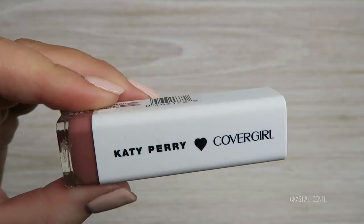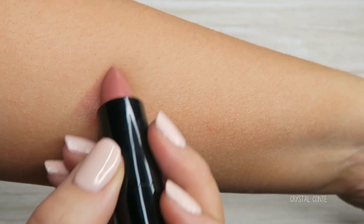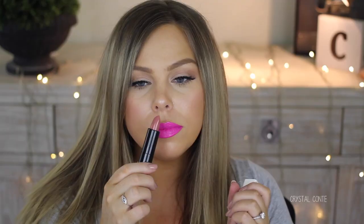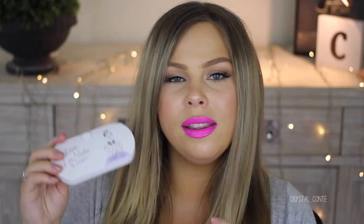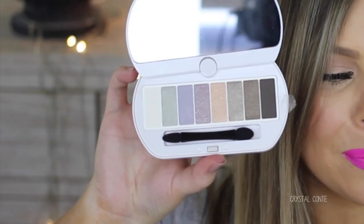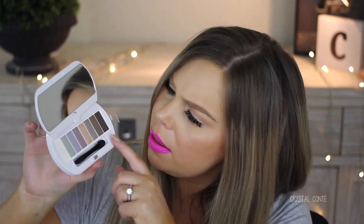Then we have the Katy Perry Covergirl lipstick in the color Pink Sphinx — it's a beautiful, gorgeous nude that smells really good too. Like a perfect everyday nude. Then we have a Bourjois little palette — the packaging is so cute. These are shimmery shades with possibly a matte shade in there too — it's just so pretty.